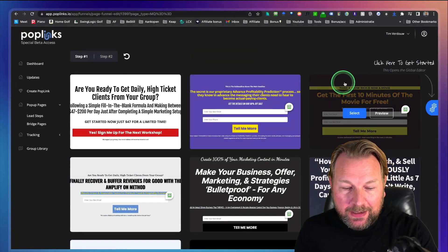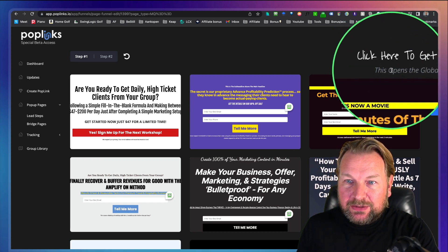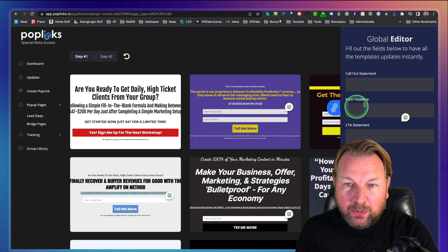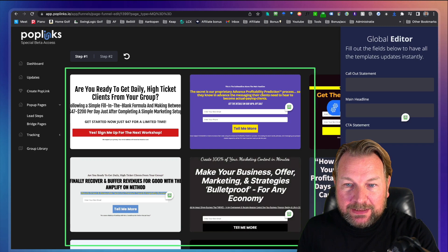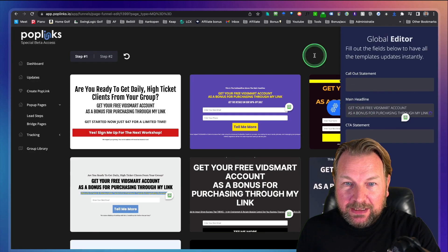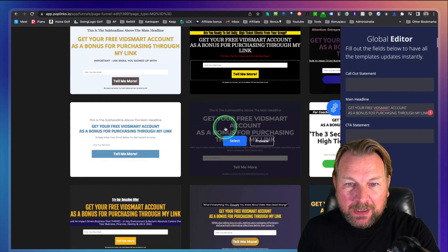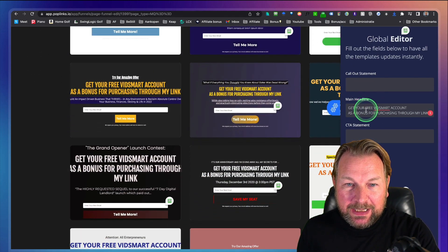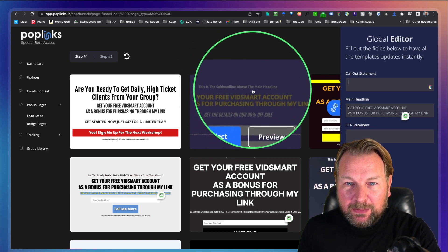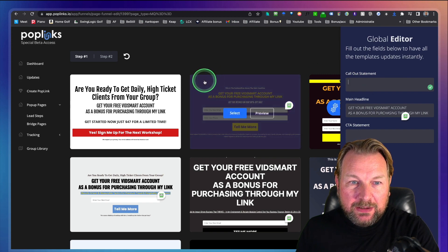At the top it says 'Click here to get started' — this opens the global editor. When I click on this, it opens the global editor. What I can do in here is already type what I want to see in these templates. It's already a builder that we're working in. So when I grab this content — for example this title — I can paste it in here as the main headline and look what changes here. All the examples are already filled out with the text, with the main headline that I fill in. The same is for the callout statement — the subheadline above the main headline. You can type whatever you want, and it changes on the fly here on the previews. When you delete it, it automatically goes back to the original.